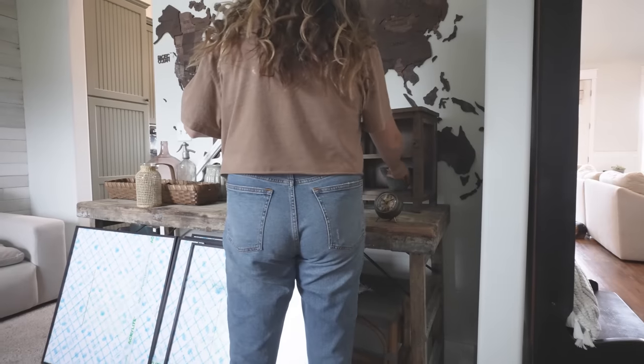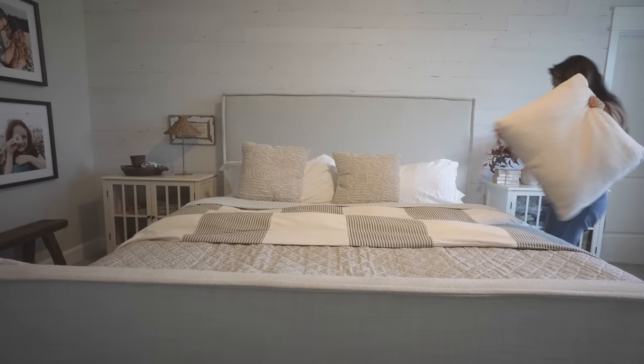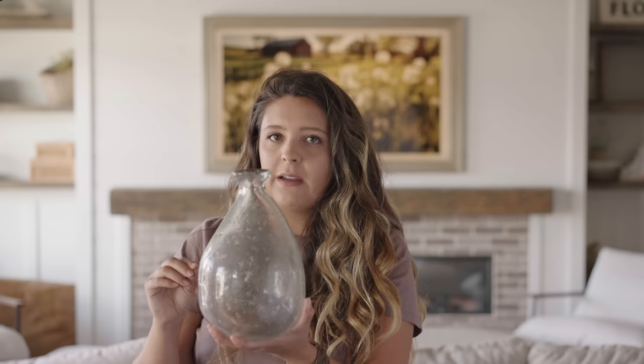Hey friends, it's Holly. Welcome to Livin' It Country. Today I have an Amazon home haul. All of these are decor items and I'm so excited to share these finds with you. They are some good ones. In fact, I think this is probably my favorite haul yet. So without further ado, let's get started.